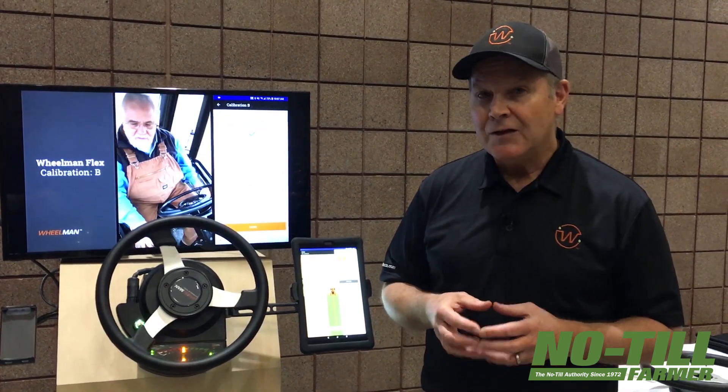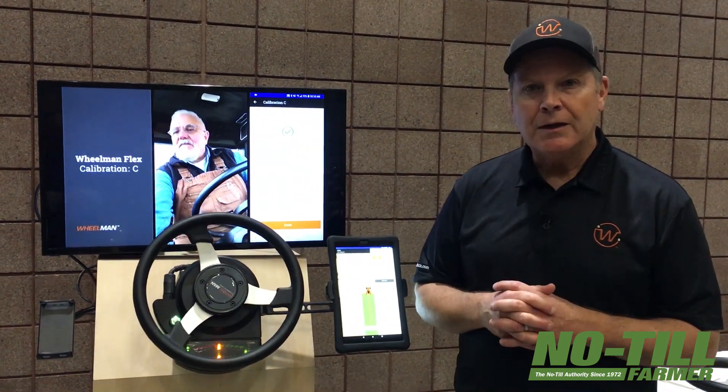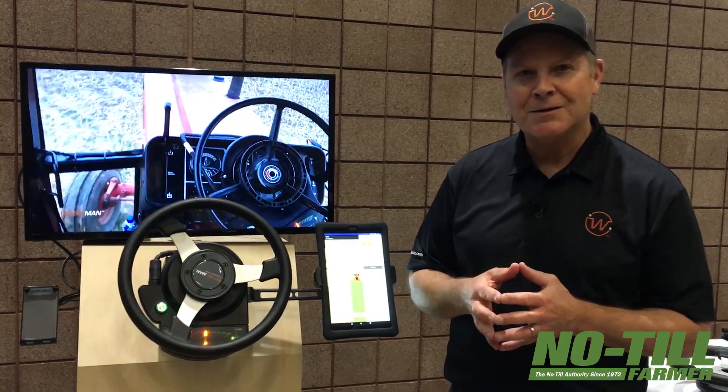Another big focus with our product line is that it's DIY — a do-it-yourself install. The install takes less than an hour. We've been out in the field and clocked people doing it; everybody comes in under an hour. It's basic hand tools, nothing special required. Ten minutes or less for calibration and you're set — you're running. It's just a great system. We're getting a lot of excitement about it and we just want to get it out in the market and help all these farmers prosper who haven't been able to get this technology before.